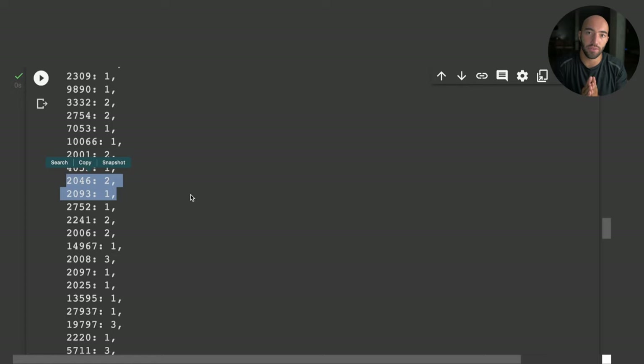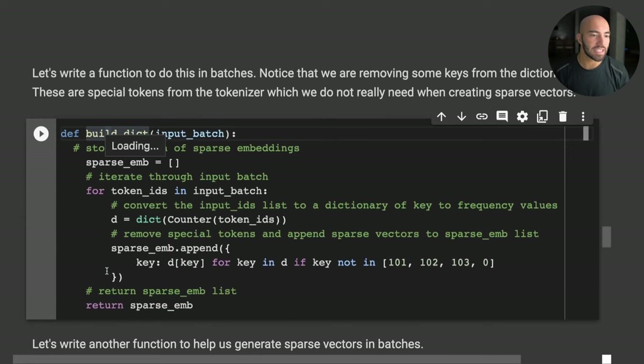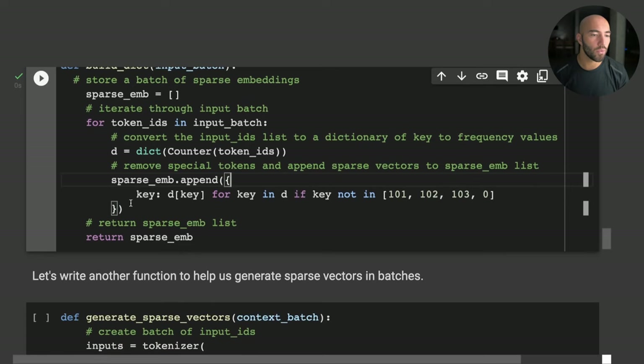In a sparse vector, most values would be zero, with only some being one, two, or another number depending on the method used to build it. To make this reusable, we define a couple of functions. One builds the frequency dictionary using Counter, and it also removes BERT's special tokens.